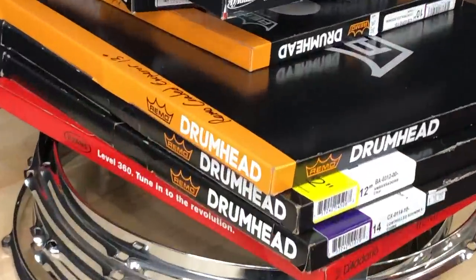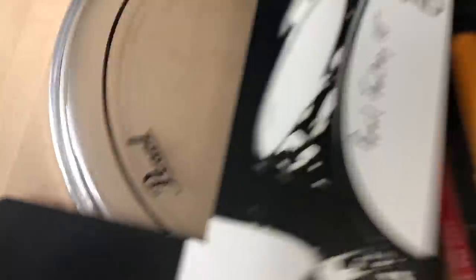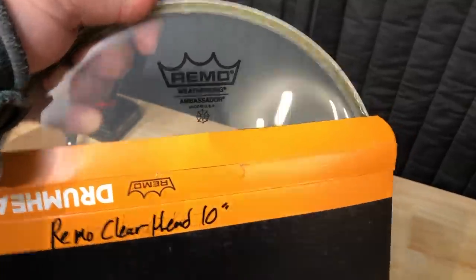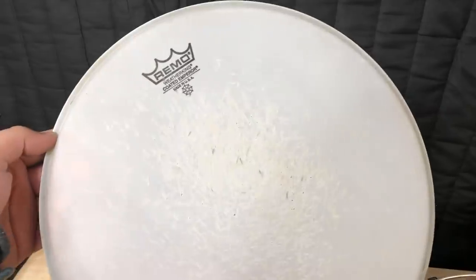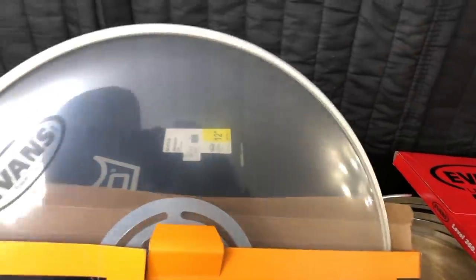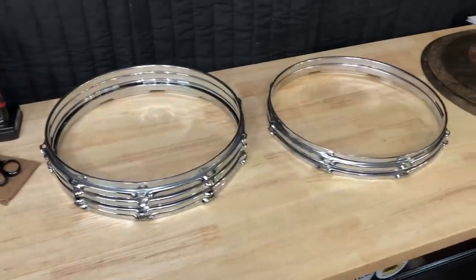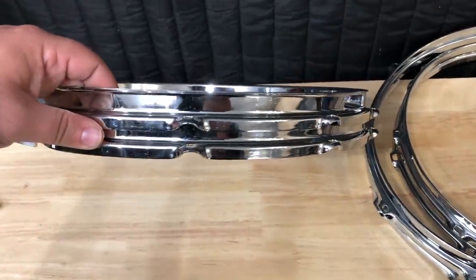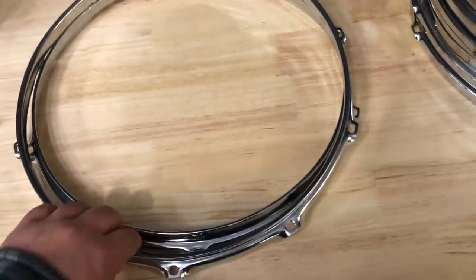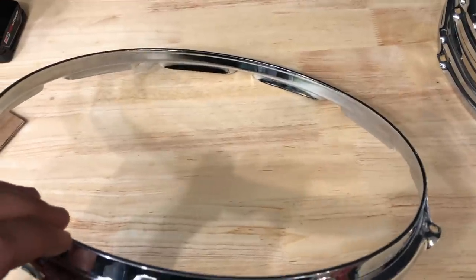So I just bought a bunch of randomness. I have no idea what heads these are — we got a stock Pearl factory head, 10-inch, a nice ambassador, an 8-inch coated ambassador, a used G2 coated, a used coated emperor, a used 12-inch coated emperor, a slightly used power center, and an old scratched-up 14-inch coated emperor. But the heads are cool and all — this stuff is the real reason I bought all this. We got a set of triple flange 8-hole 14-inch snare hoops, and also 14-inch 10-hole snare rims. And then these two are probably the fanciest: a 14-inch 10-hole mighty hoop, and a 14-inch 10-hole Pearl fat tone hoop, which I've honestly never heard of — it's like almost an S-hoop or the older Slingerland-style hoops.